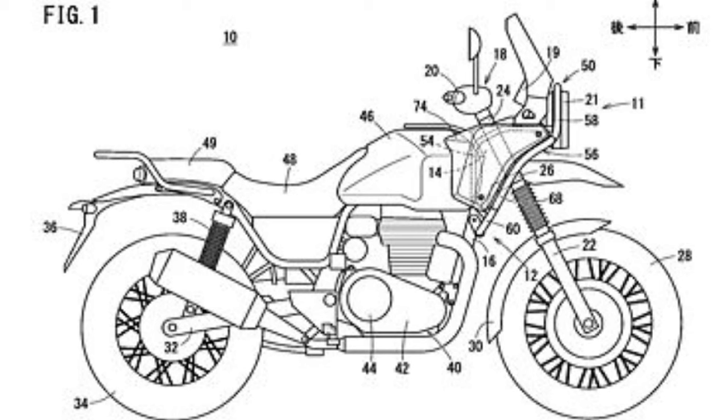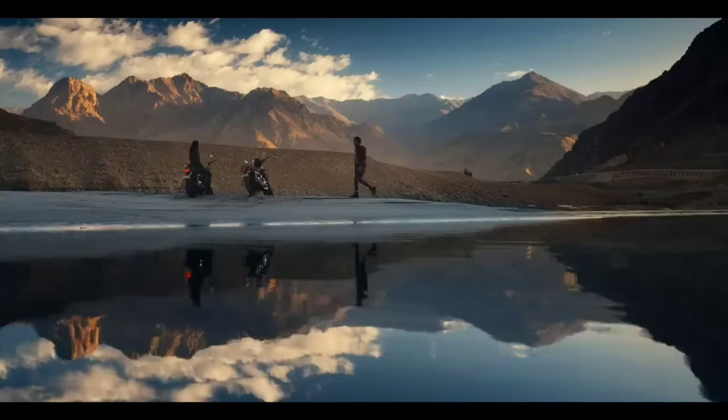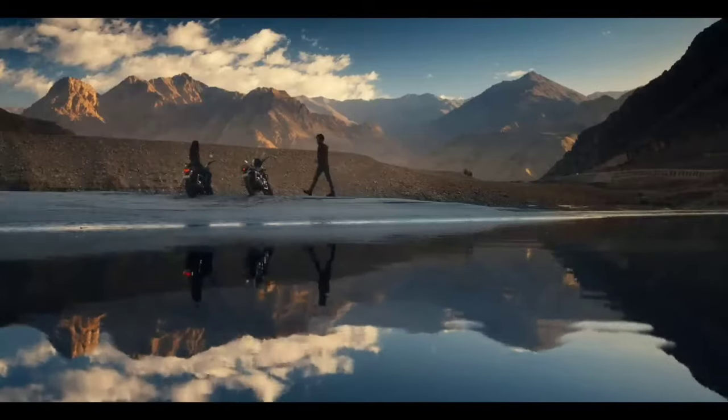We have a lot of designs that are registered. We are focused on the design of the Himalayan 450 — this is the exact name we are talking about.